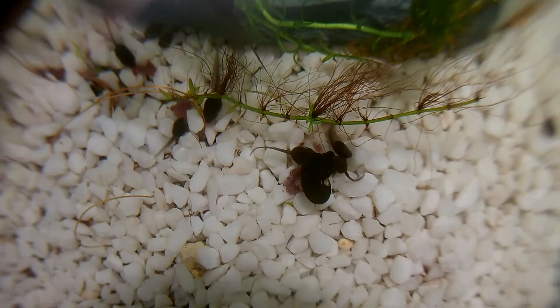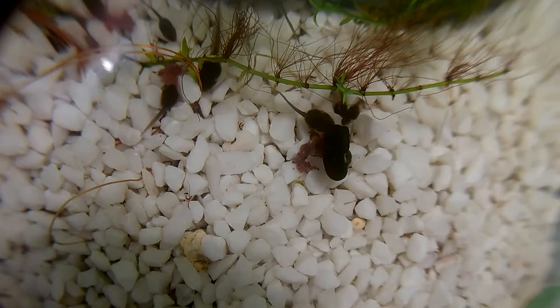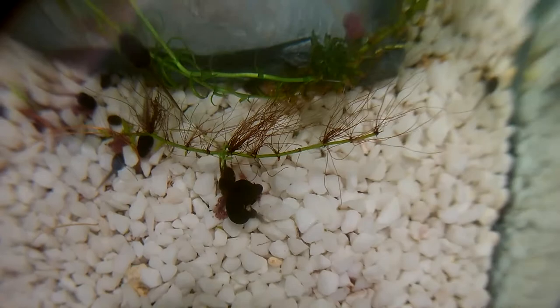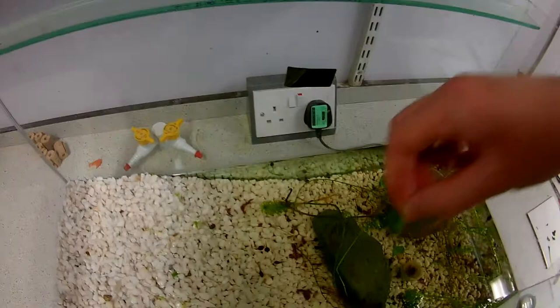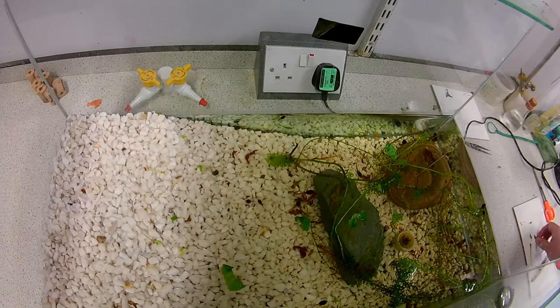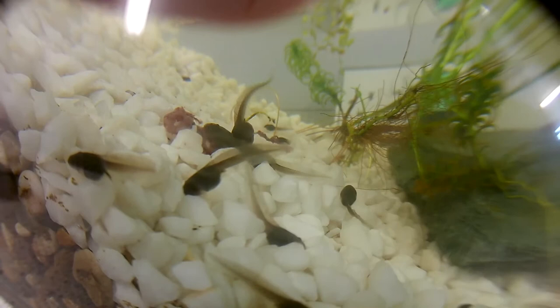Now if you are feeding protein like bloodworm or brine shrimp, and you're feeding them to your tadpoles before they have their back legs, probably don't give it to them too often — about once a week is fine. A little bit of protein really helps them. But if they have got the back legs, then this is what they're going to need much more frequently. Most of the tadpoles in here don't have their legs yet, so I'm still going to put in another couple of spinach leaves. Even the ones that do have legs will still nibble on the leaves as well.